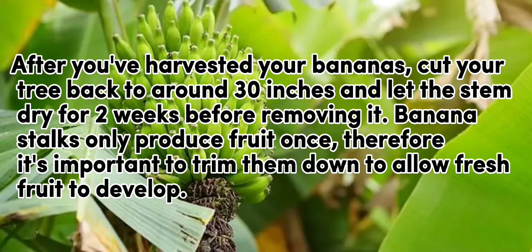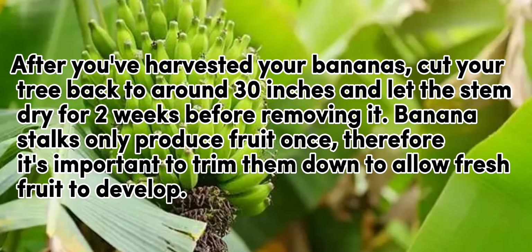After you've harvested your bananas, cut your tree back to around 30 inches and let the stem dry for 2 weeks before removing it. Banana stalks only produce fruit once, therefore it's important to trim them down to allow fresh fruit to develop again.